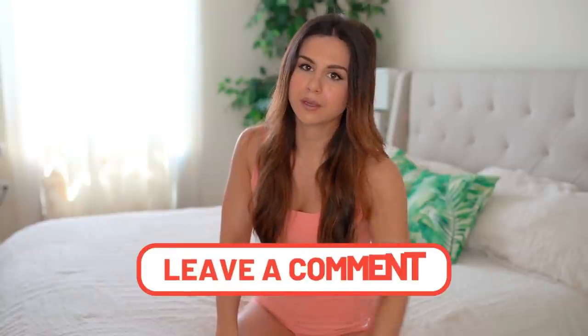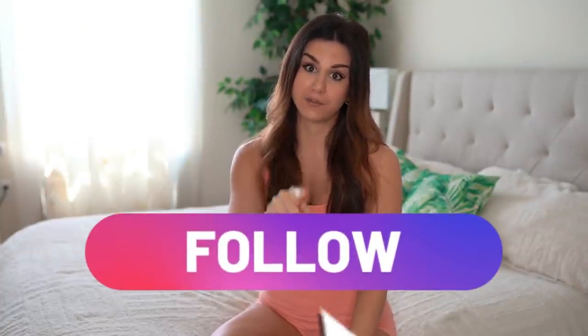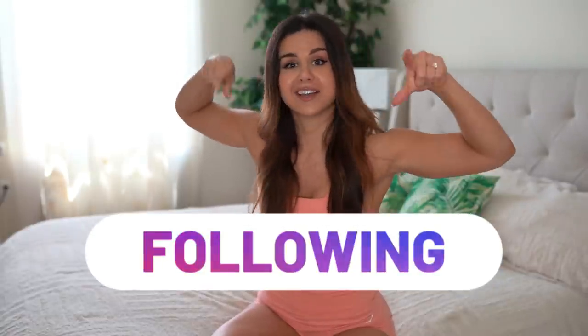If there's something I didn't touch on that you're curious about regarding these leggings, comment down below. If you haven't already, definitely hit that subscribe button for new videos every single week, and don't forget to follow me on Instagram for all things fitness — because together we got this. Thank you all so much for watching and I'll see you in my next video!